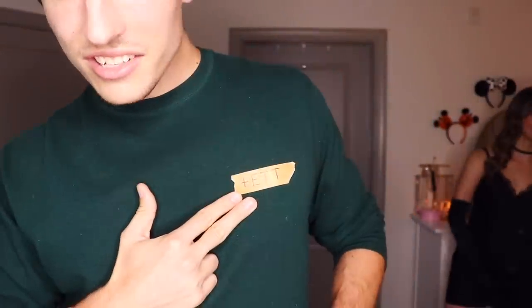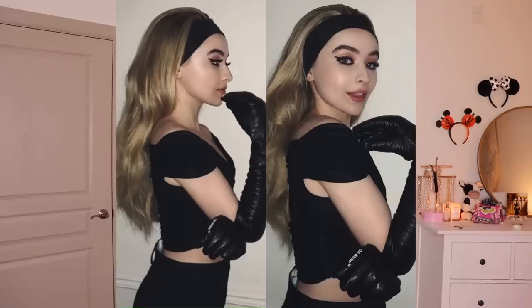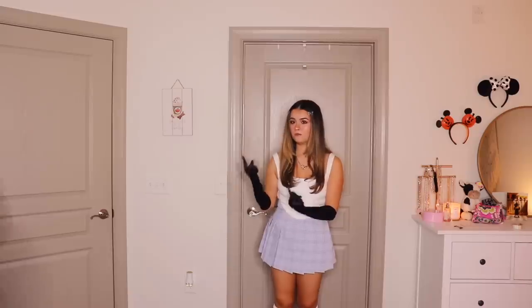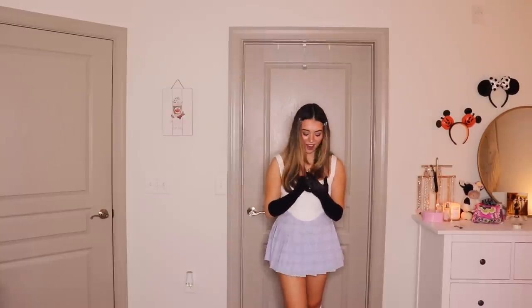Hey guys! We are Joshua Bassett, Sabrina Carpenter the Teenage Witch, and Olivia Rodrigo — and you're watching Disney Channel. I'm Joshua Bassett; I just added 'it' to my name tag. Joshua Bassett once wore a green sweater tucked into black pants, so today I'm wearing a green sweater tucked into black pants. For Sabrina Carpenter they couldn't find an iconic enough outfit, so she's doing Sabrina the Teenage Witch with black gloves and a black headband. And Olivia Rodrigo is from the 'Good 4 U' video, ready to burn down someone's house — though we're not sure whose.